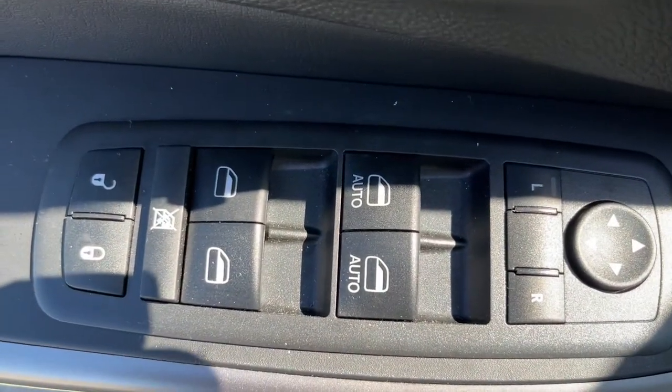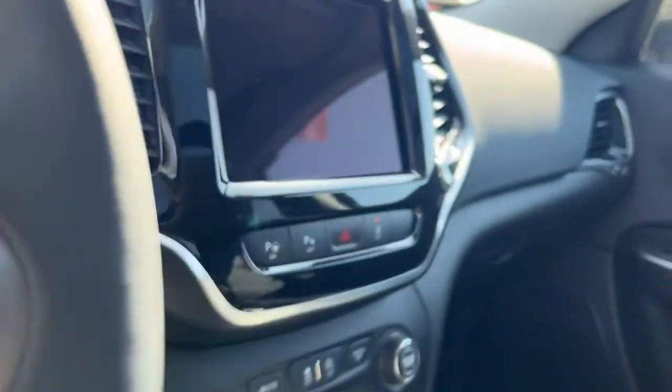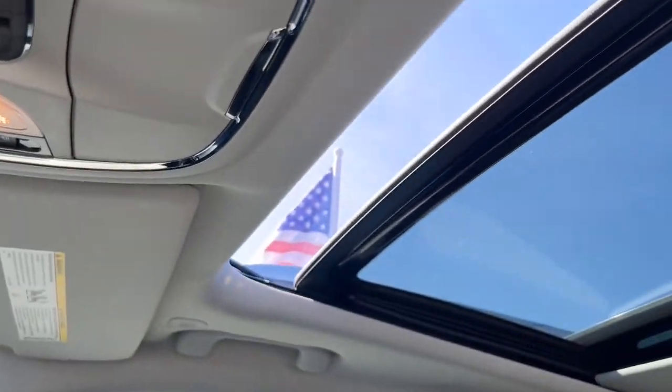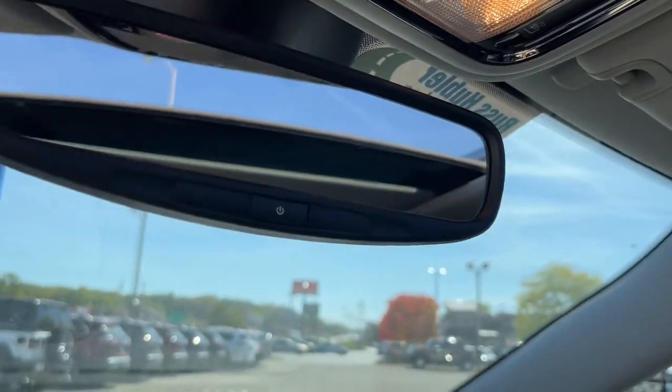keyless entry, satellite radio, power passenger seat, backup camera, power liftgate, fog lamps, electronic stability control, dual zone AC. Rugged off-road cargo hauler meets refined connected SUV in the Cherokee. Drive it today.